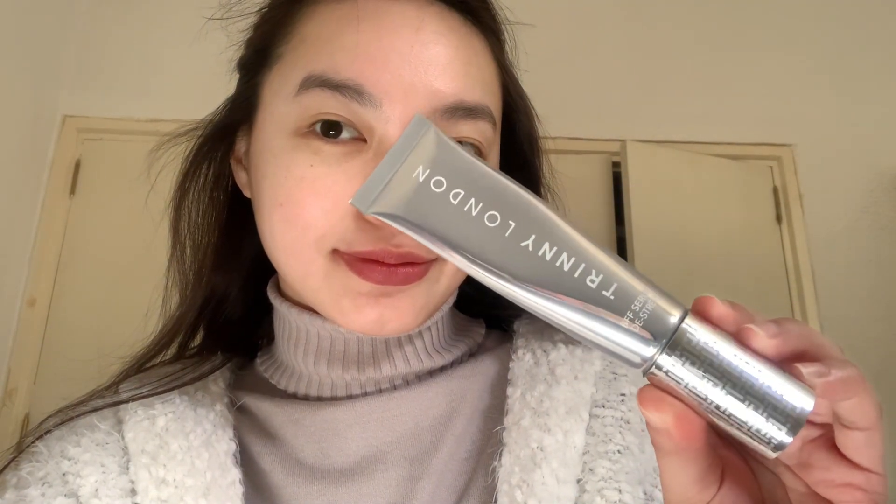Now let me show you how I normally use these items. First is the BFF De-stress. Apply an appropriate amount on the face and spread it around your face. Blend it until it's fully absorbed.